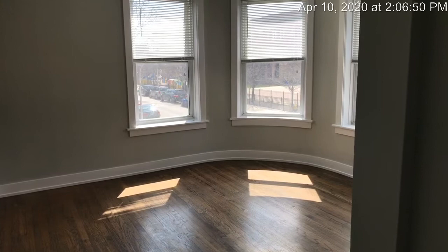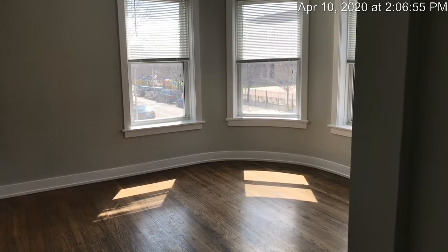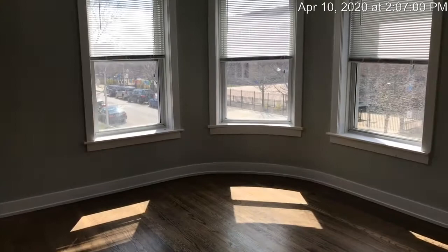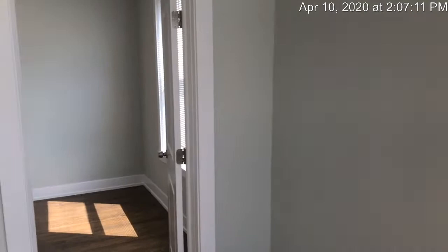So today I'm going to show you 3756 West Lindale, Unit 2, which is the top floor of the unit in the Logan Square neighborhood. We're going to start with the living room area. As we walk in, you have nice refinished hardwood floors. It has a nice circular look to the living room — lots of sun. It's a corner unit and you're on the top floor, so no one's above you.